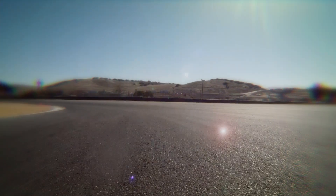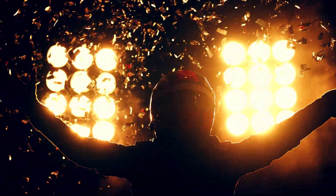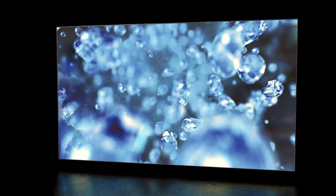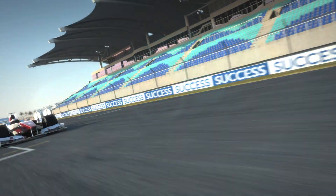There is a reason our displays are often compared to supercars. It's a feeling, an emotion. Industry-leading build quality meets extreme responsiveness. Built for battle, they drive like Formula One.